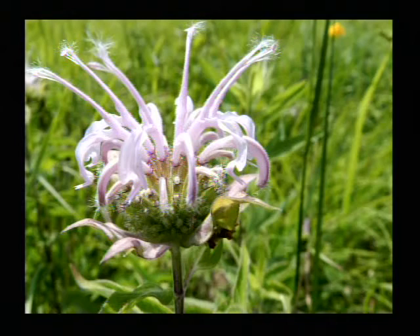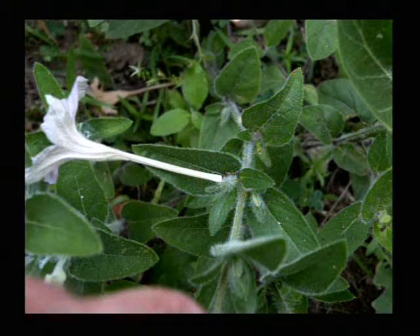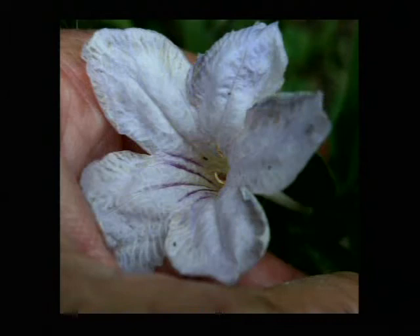This is a precious critter. This is the bergamot bee balm. It's a very special wildflower, and this is the native version that you find outdoors in Arkansas a lot right now, especially in places that have never been plowed prairie and old pasture that's grown up.